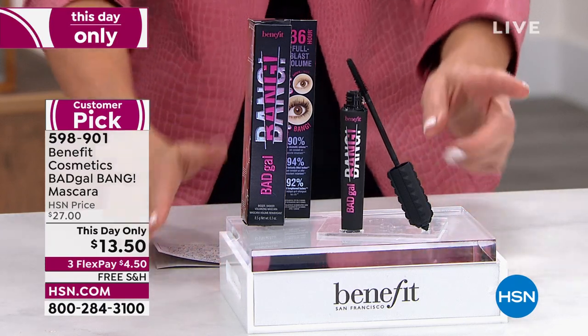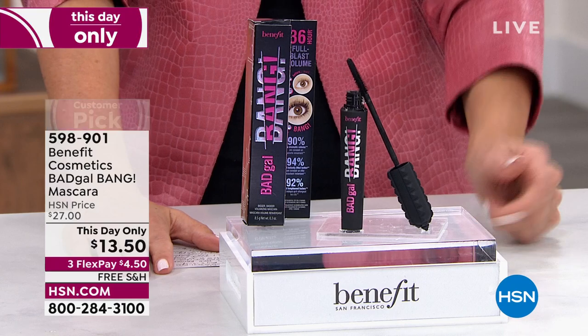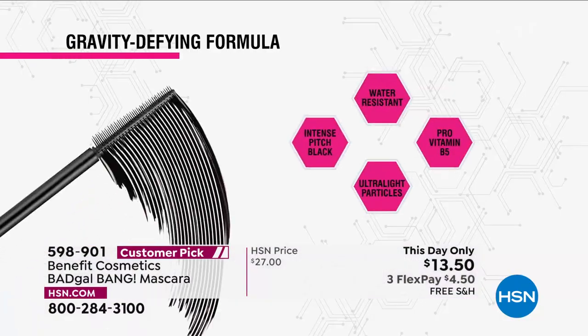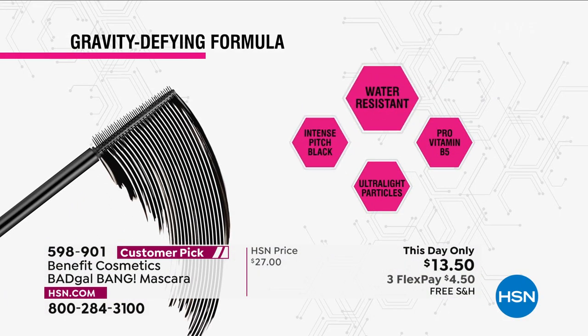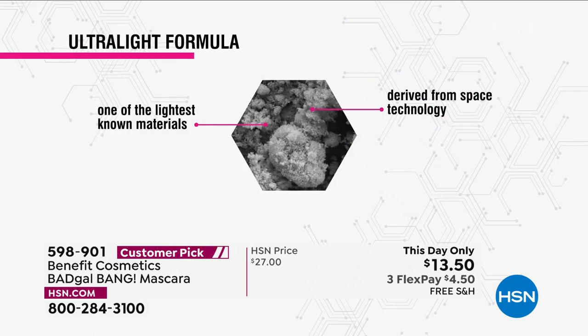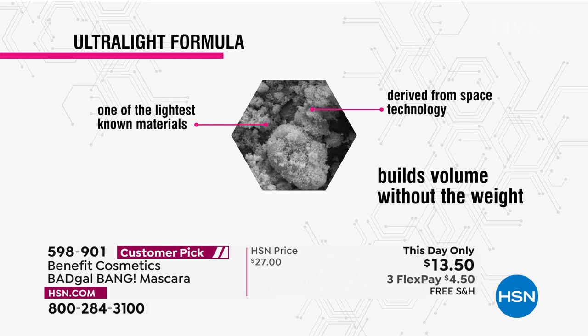This is my mascara. $6,000 already gone today. If you want it, I've got the lowest price we've ever offered on the Bad Gal Bang Mascara. This is the full size that usually retails for $27 — we have it at $13.50. It is a gravity-defined formula. It's volumizing but also lightweight. It builds volume without the weight. It's not heavy, not clumpy, not gooey. It's smudge proof and water resistant.